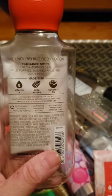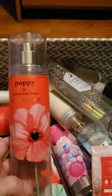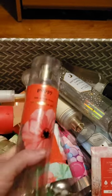I used up a set of Poppy, which is fresh morning dew, wild poppies, sugar rhubarb, and juicy pear. This is such a nice, light spring scent — really a sweet floral. Really good scent.